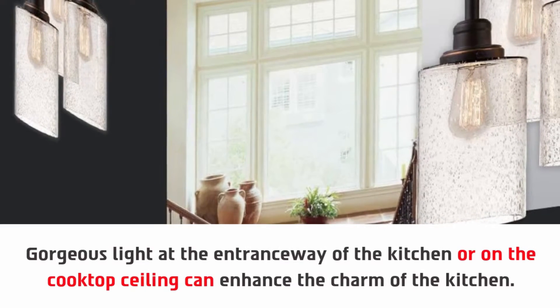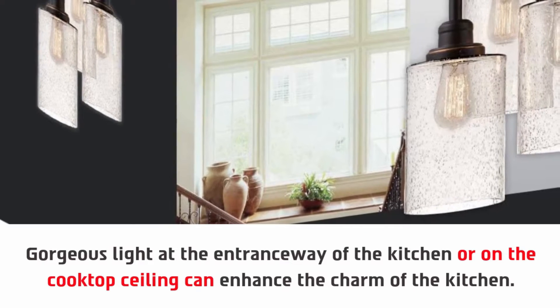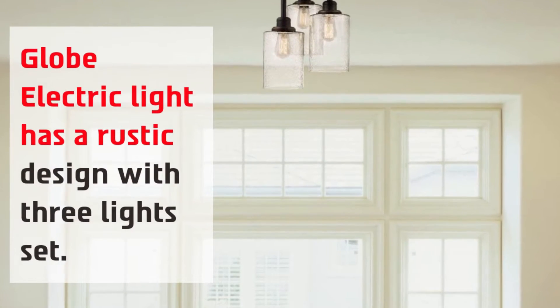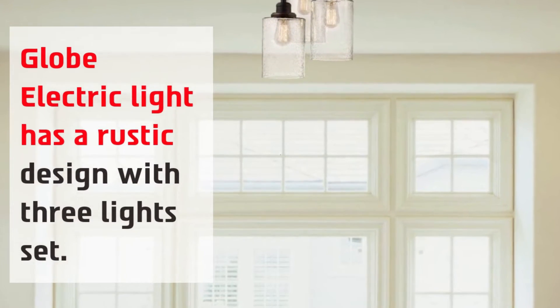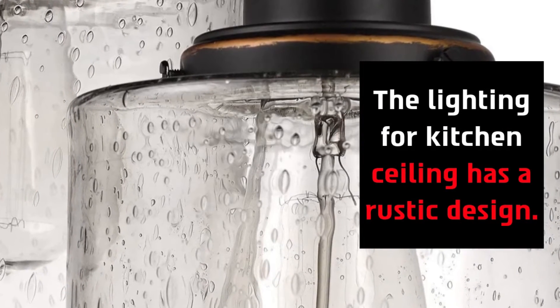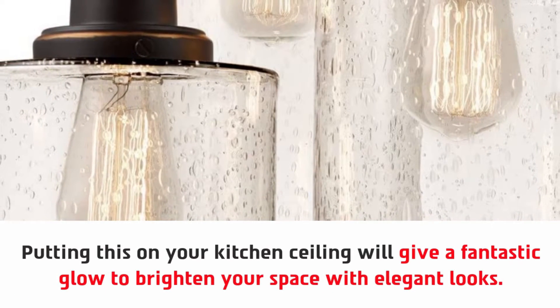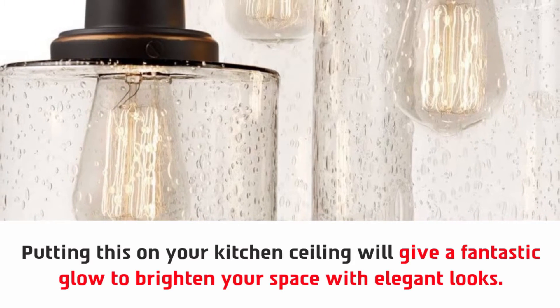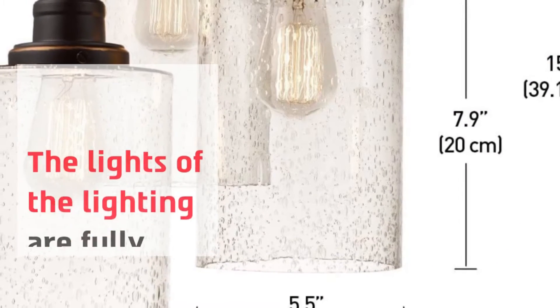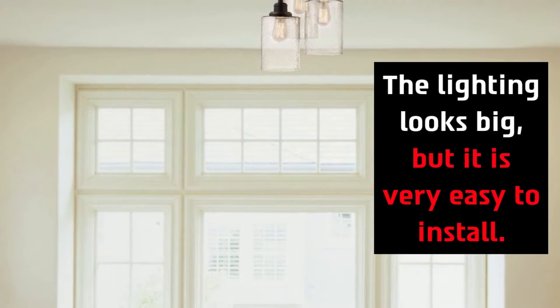A gorgeous light at the entranceway of the kitchen or on the cooktop ceiling can enhance the charm of the kitchen. Globe Electric light has a rustic design with a 3-light set. Putting this on your kitchen ceiling will give a fantastic glow to brighten your space with elegant looks. The lights are fully controllable, and although the lighting looks big, it is very easy to install.